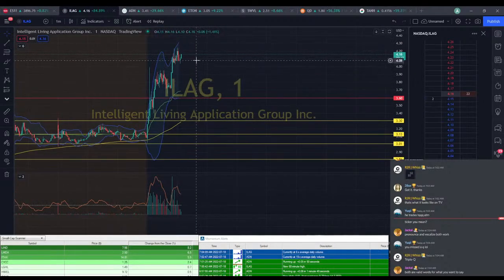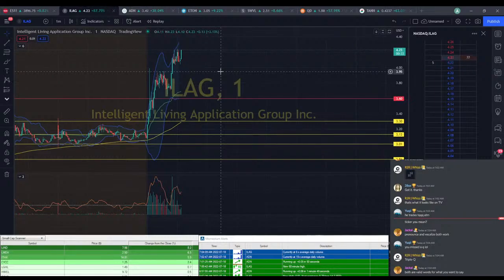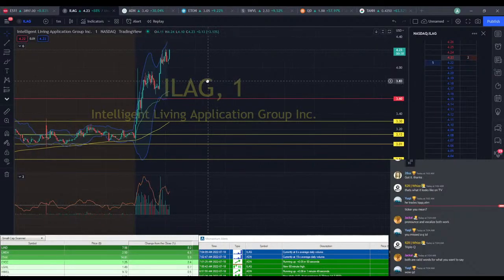We have ILEG here — looks like it did build up some support here at $4.08, looking to make another move. I am hesitant on opening another trade at this point, but we still have a little bit of a runner.